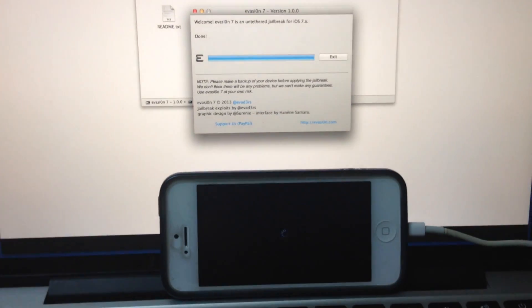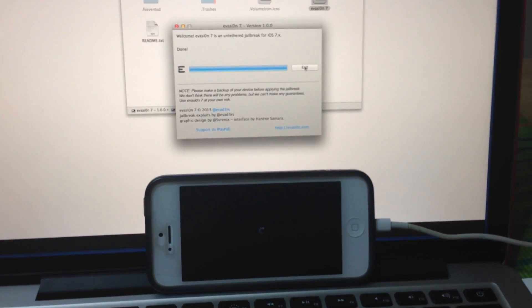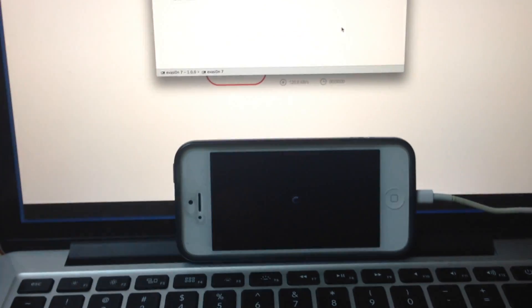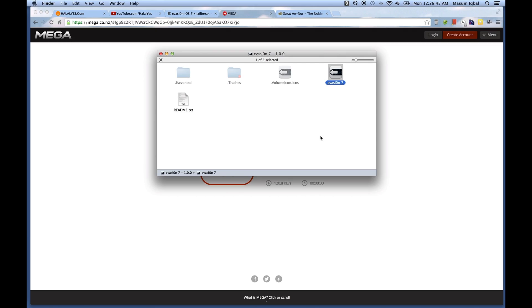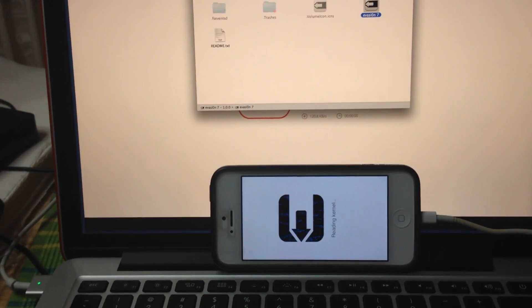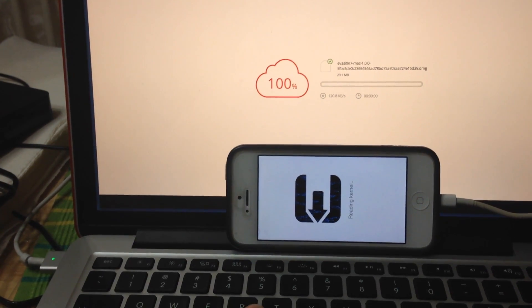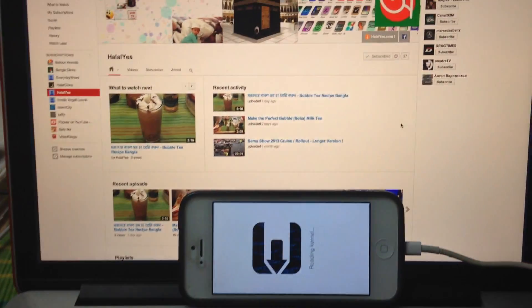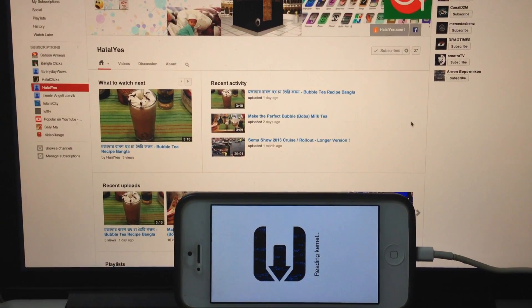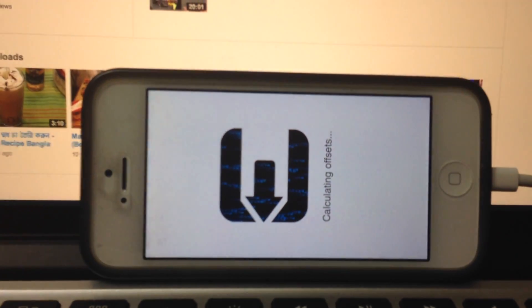A third reboot is on its way — I'm going to exit the app for now. It's rebooting once again. I'll close the evasion software window. If you haven't subscribed, subscribe to our channel. The device is still reloading and reloading.